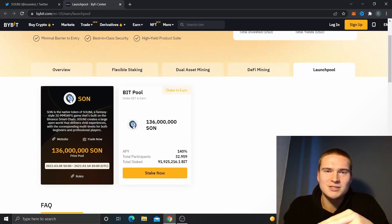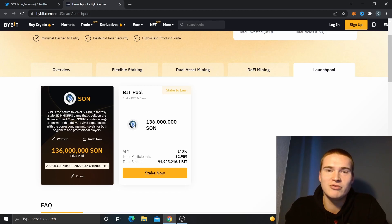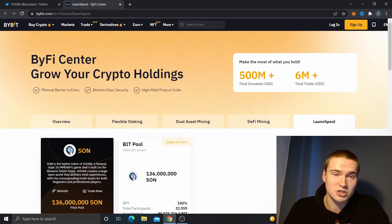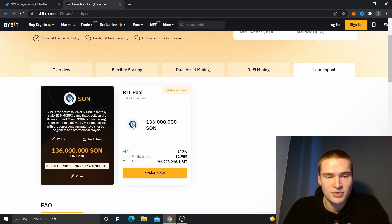What's up everybody, hope you're all doing great and welcome to Selenix Crypto. In this video we'll do a quick review on a new project on the Bybit launch pool, where you can stake BIT — the token used on the Bybit exchange — and earn the SON token.